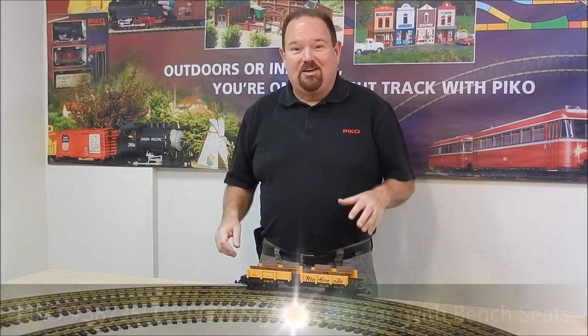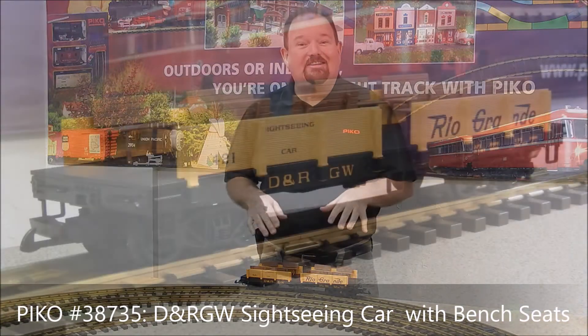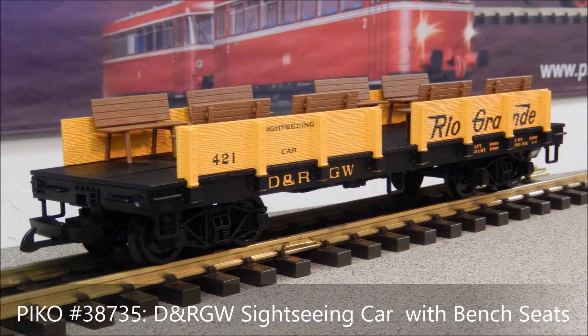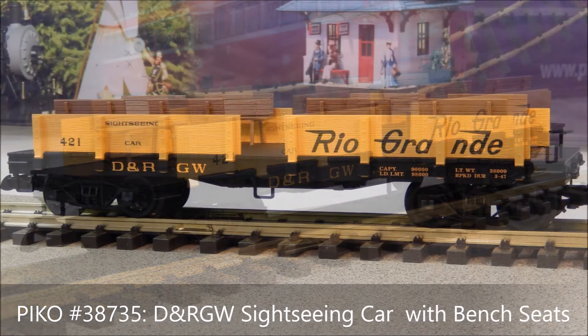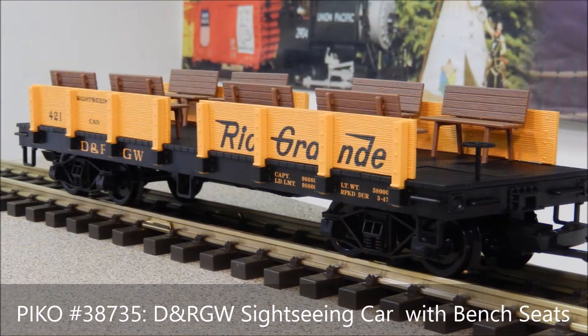Denver and Rio Grande was famous for fantastic scenery, so we thought you'd need a nice open sightseeing car for your little G-scale tourists to enjoy the scenery on your garden railroad. This car is a flat car with some low sides and it comes with eight little benches that your figures can have a seat on and enjoy the scenery.